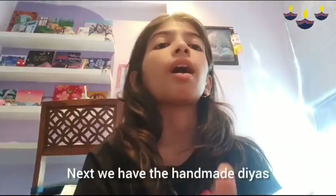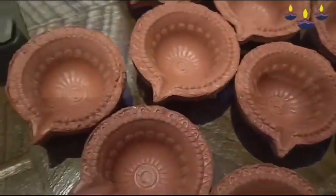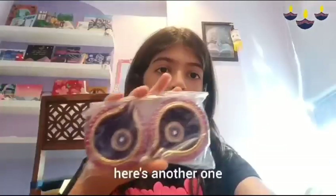Next we have the handmade diyas, which are the most common ones. Next up we have these colorful candles, and these are my personal favorite because they're so decorative. There's another one.